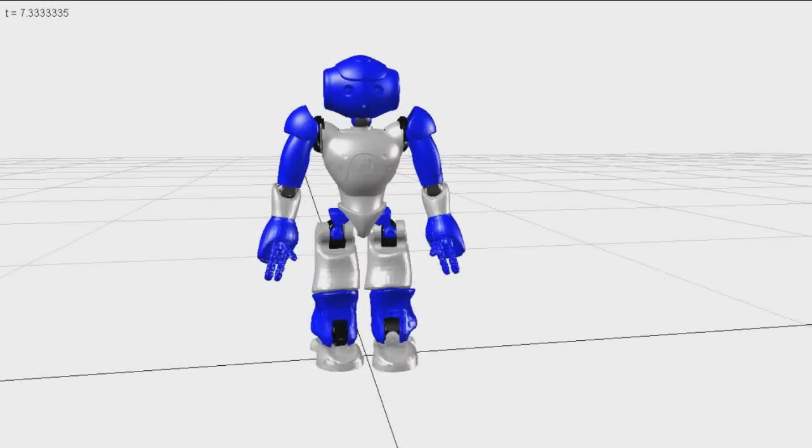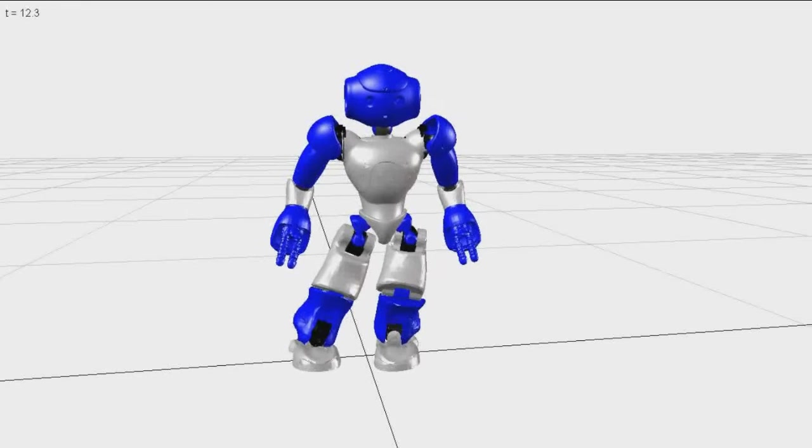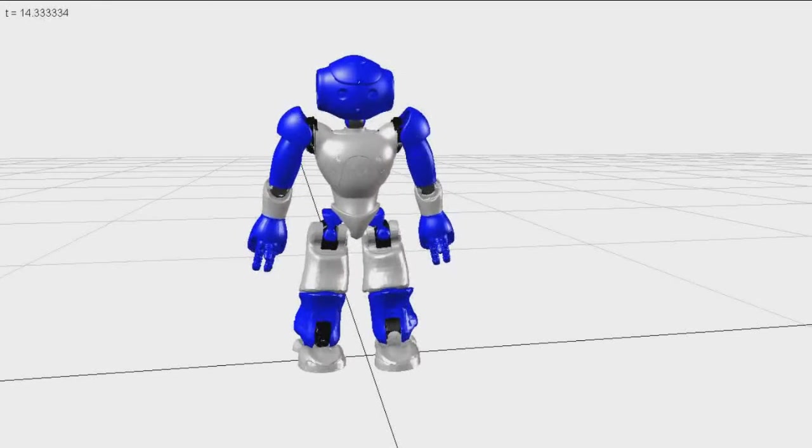Here is a video of NAO doing Tai Chi. In this model, four contact points are modeled at each of NAO's feet, providing contact between NAO and the ground.